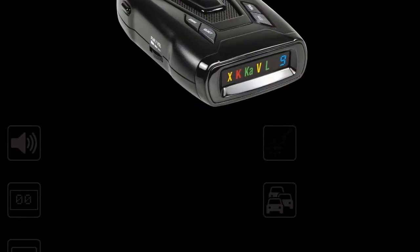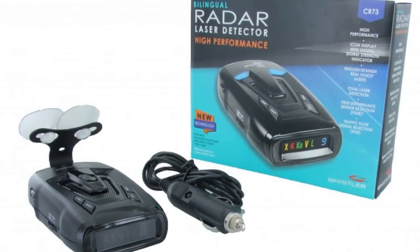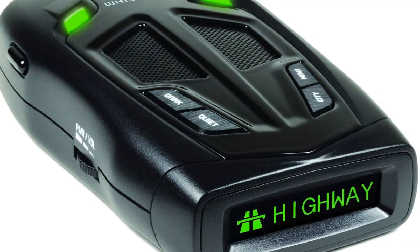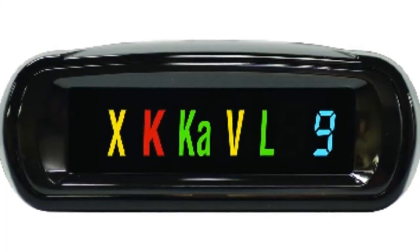It delivers 360 degrees of complete perimeter protection, detecting signals from the front, sides, and rear. The Digital Icon Display and Signal Strength Indicator will let you know how close to the signal source you are, while the POP mode has advanced speed detection capability that responds to brief bursts of radar.